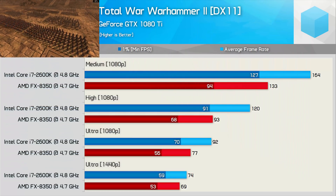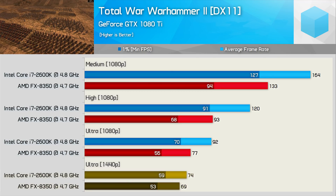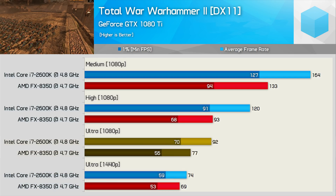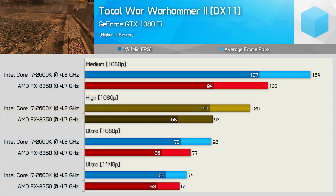Capping the benchmark session off, we have Total War: Warhammer 2. Again at 1440p, the FX8350 is afforded the ability to catch up — here it's just 7% slower. That said, at 1080p using ultra quality settings it's 16% slower, and 23% slower at high. That went pretty much as most would have expected — a one-sided beatdown, with the older 2600K swinging the hammer.